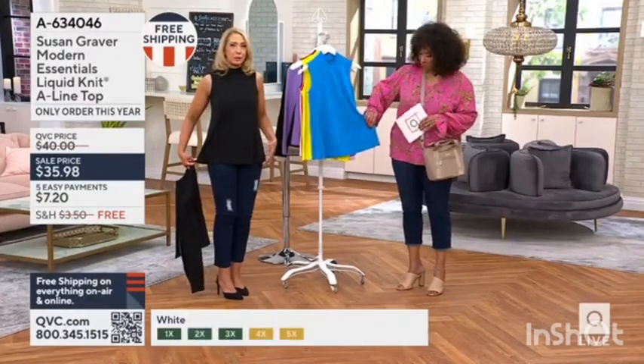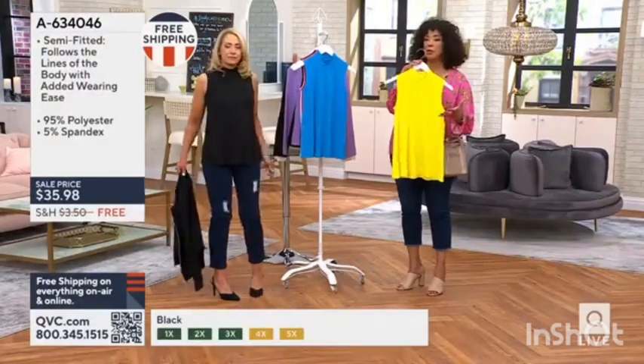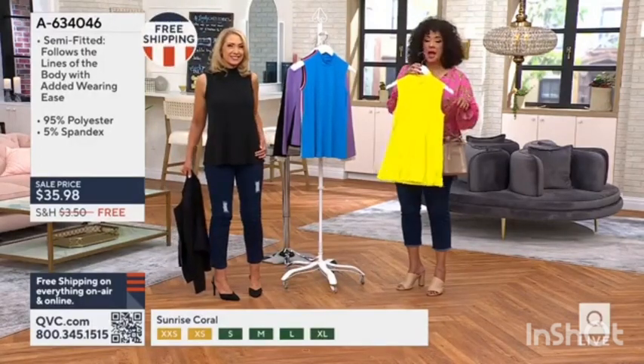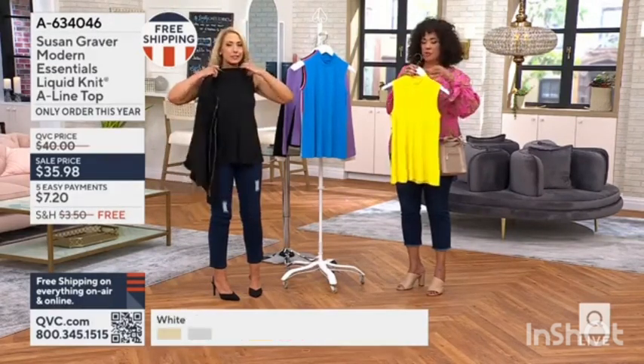It just gives me a little bit more ease. You can spot clean it, especially the beautiful yellow or the white — the lighter colors. It's not bulky or voluminous, so you could tuck it in easily. You could even belt this if you wanted to. I love that the mock neck gives you a little bit of coverage, but it doesn't feel as if you're being restricted or choked by it.